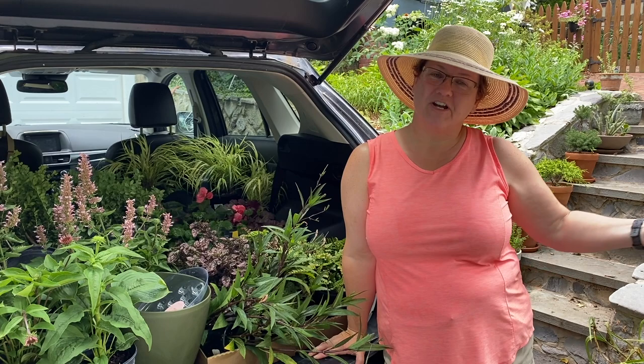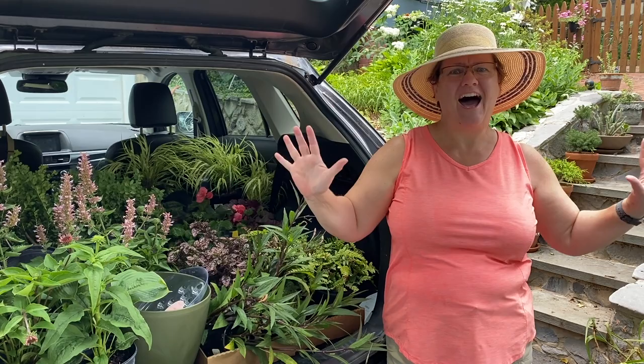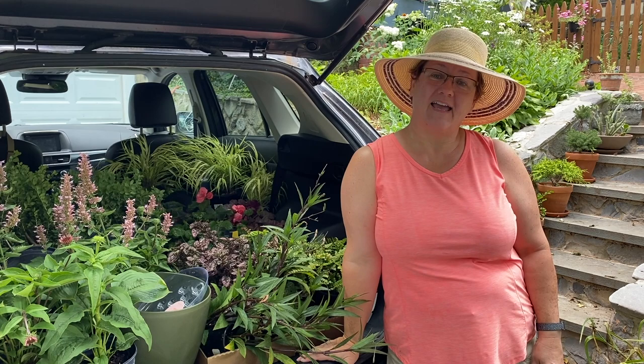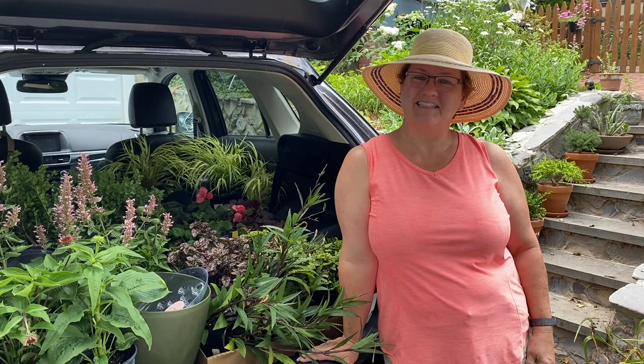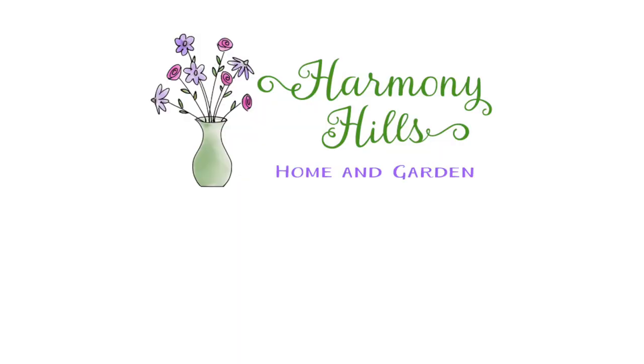Hi friends, welcome to Harmony Hills Home and Garden. I'm Jenny and we're gardening here in Baltimore, Maryland, Zone 7. Today is a beautiful, hot, humid, but beautiful Saturday here in Baltimore and I made a trip down south to Davidsonville, Maryland and Bowie, Maryland and I bought plants. I have a great plant haul today. Come with me and let's see what I brought home from the nurseries.